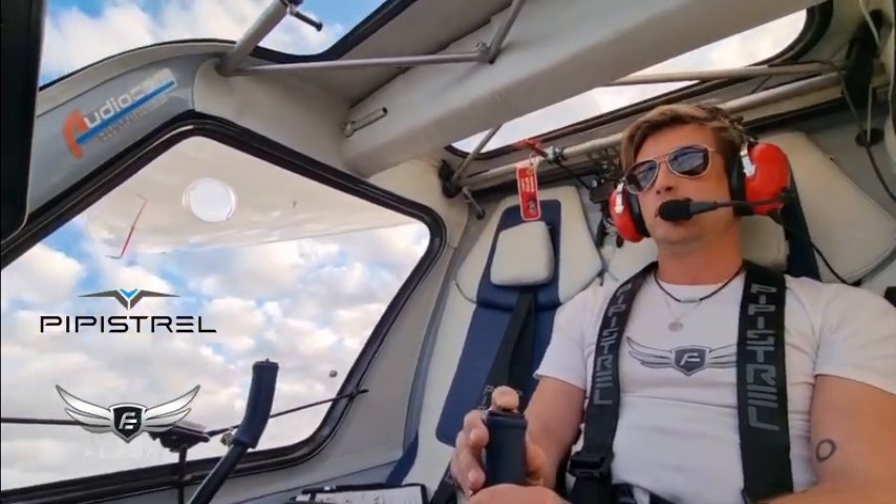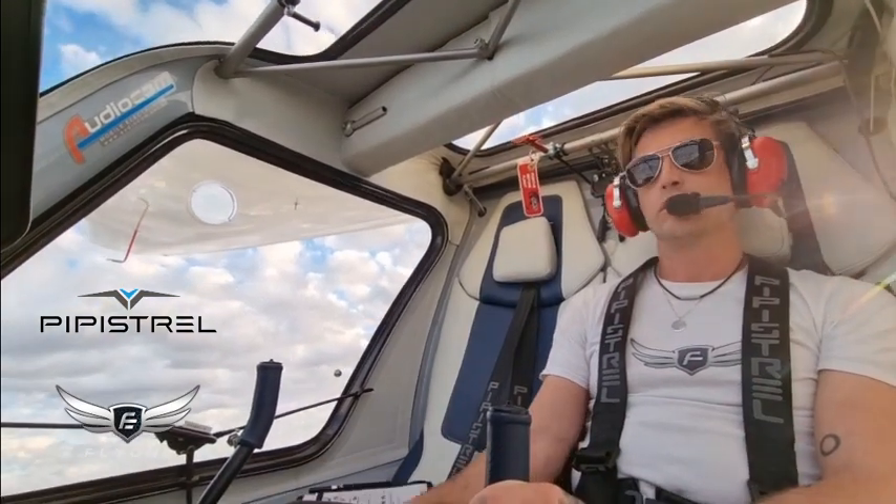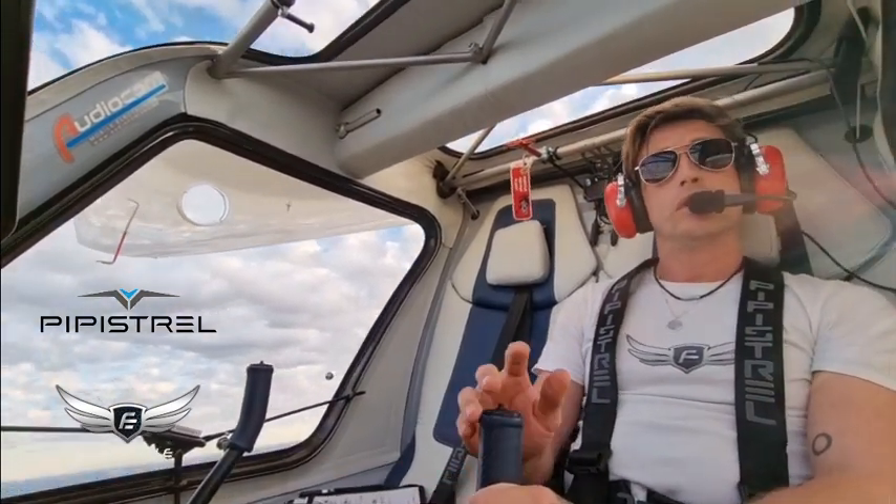Electro 2055 turning downwind for touch and go. Electro 2055, please touch and go. Clear touch and go, Electro 2055.